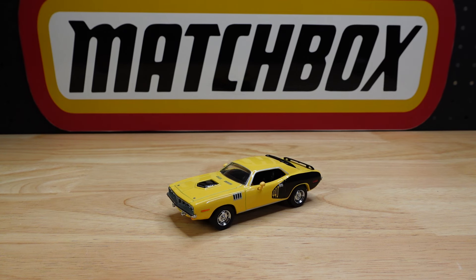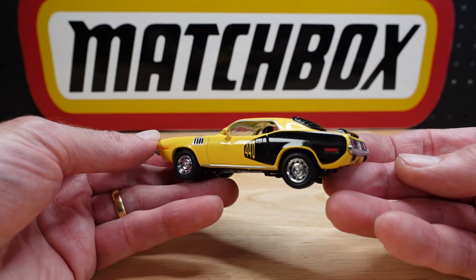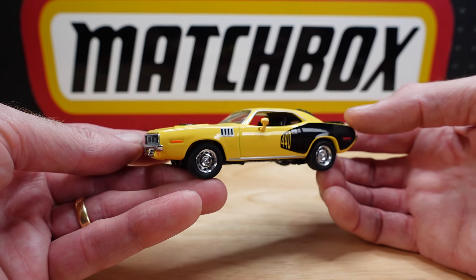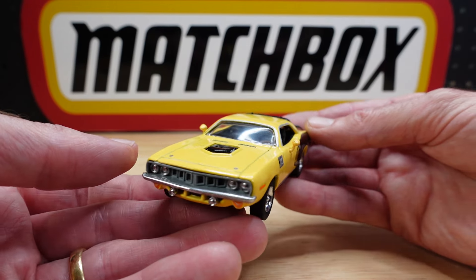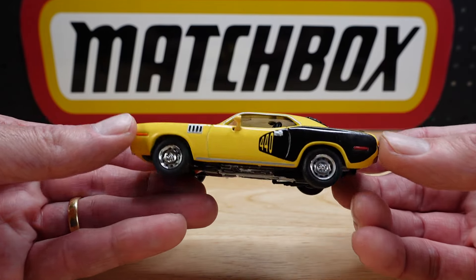Hello everyone, welcome to 'Building the Ultimate Matchbox Car Collection.' My name is Tyrone. If you were in a flea market and you saw this Cuda, would you say 'I've got to get me some Matchbox'? I bet you wouldn't — well, maybe you would. I certainly didn't. I was at a flea market scouring this guy's tables — he had two of them — and he says, 'What are you after, mate?' That's how they say it in Australia. I said 'Oh, just looking for some Matchbox, never mind,' and I was about to walk off when he goes, 'Oh, here you are, here you are, mate.'